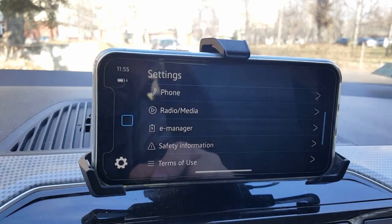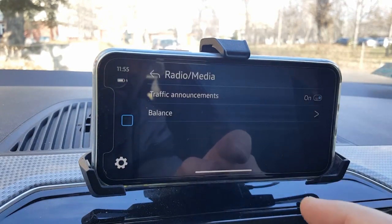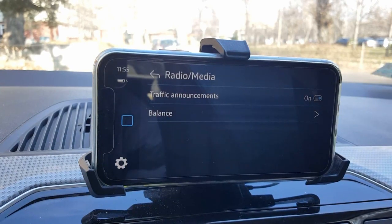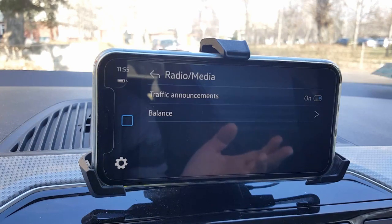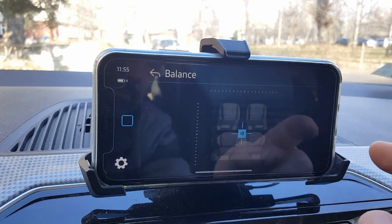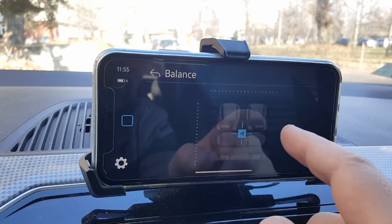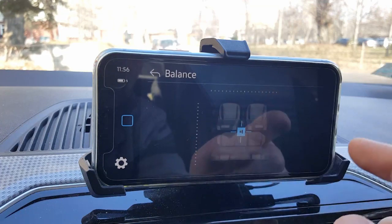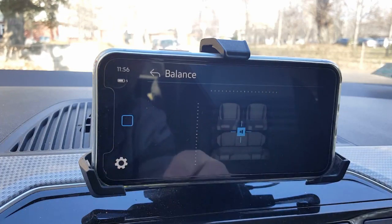Let's go back and see the radio media settings. You can turn traffic announcements on and off — if you share your location with Volkswagen, it will announce if there are traffic problems, traffic jams, or construction on the road during your trip. There's also a speaker balance setting where you can adjust the focus of the speakers.